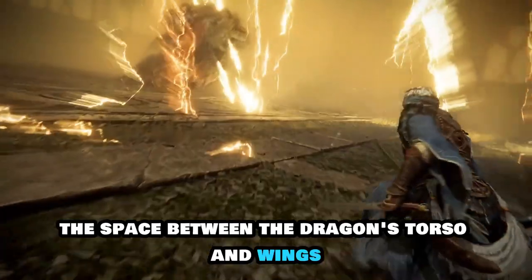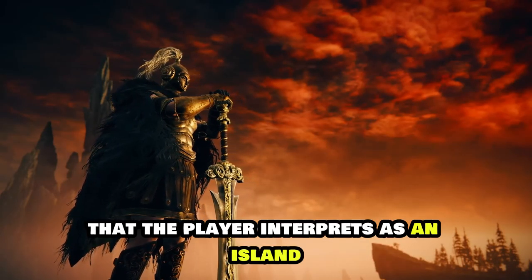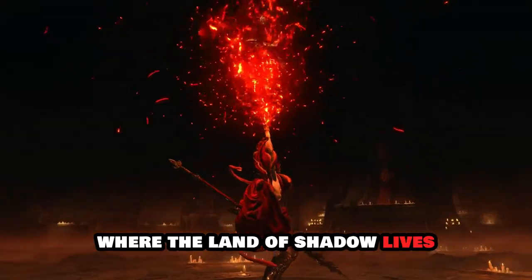Similarly, the space between the dragon's torso and wings contains a miniature projection that the player interprets as an island image of Lendell. The core part is thought to be veiled by a curtain, and many believe it is also where the Land of Shadow lives.